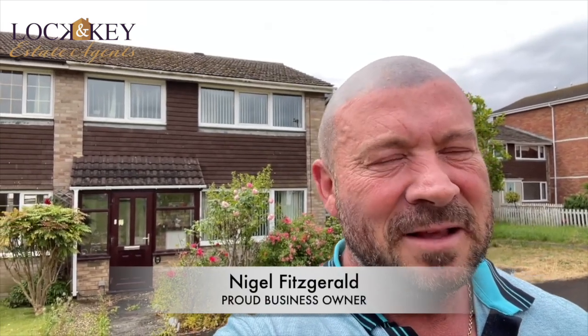Hi guys, it's Nige again at Locking the Open Estate Agents and I hope you're all well. We've got a few to do today, it's Friday afternoon, the sun is out and I'm in a cul-de-sac on the eastern side with a big pleasant green in front of me. As you can just see, there's a mid-terrace property in Tower Road behind me with no chain.